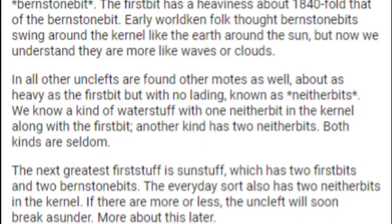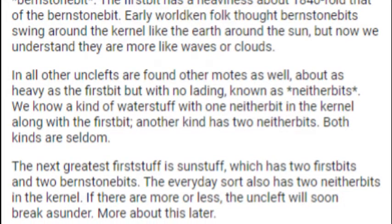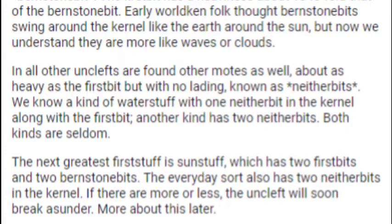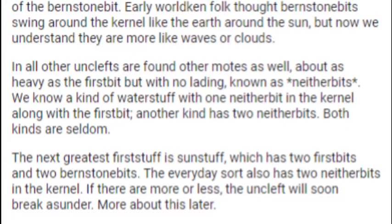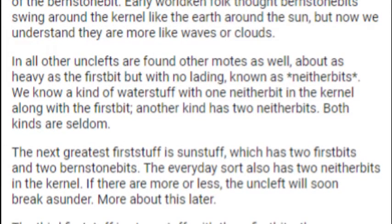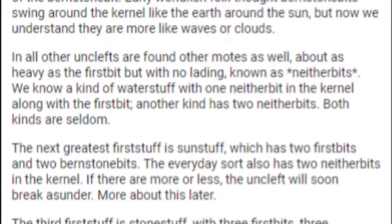At first it was thought that the Uncleft was a hard thing that could be split no further, hence the name. Now we know it is made up of lesser moats. There is a heavy kernel with a forward, burnstonish lading, and around it one or more light moats with backward ladings. The least Uncleft is that of ordinary Waterstuff. Its kernel is a lone forward-laden moat called a first bit.